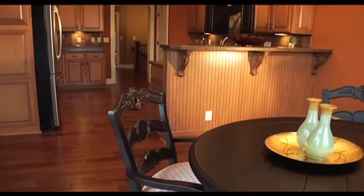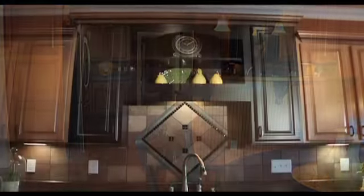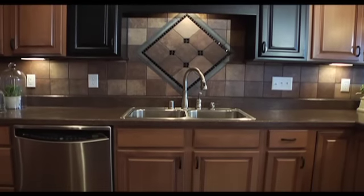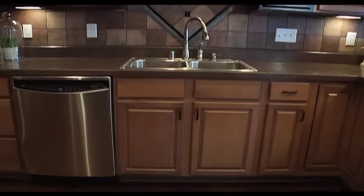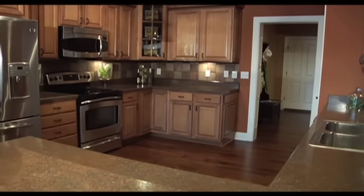The large gourmet kitchen and breakfast area provide ample counter space and plenty of room for family and friends. This kitchen, with its custom energy-efficient appliances, contemporary tile work, and underlit maple cabinetry, opens into the great room for easy entertaining.